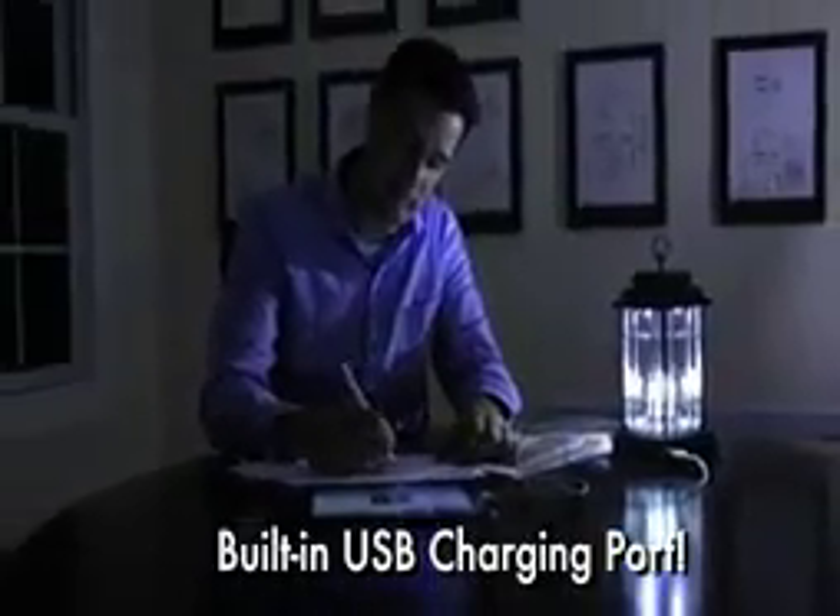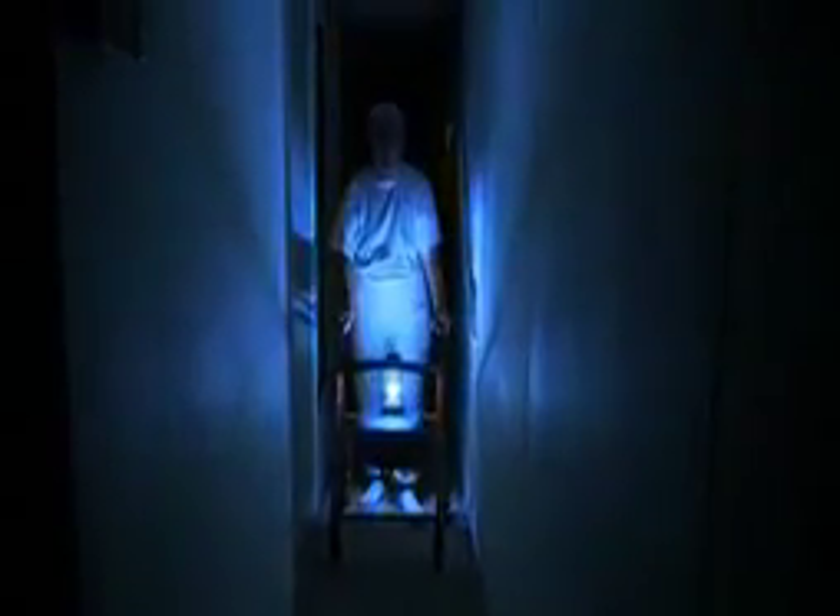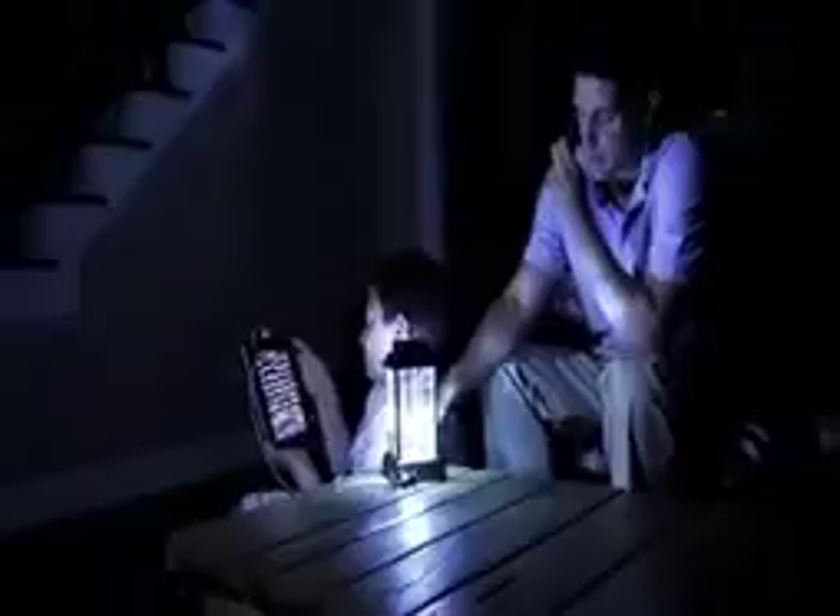But that's not all. You can also recharge your cell phone or other devices with a built-in USB charging port, making the Liberty Lantern a solar-powered device charger. Now you'll always be ready for emergencies and never be stuck in the dark for hours with nothing to do or no way to contact your friends or family, no matter how long the power stays out.